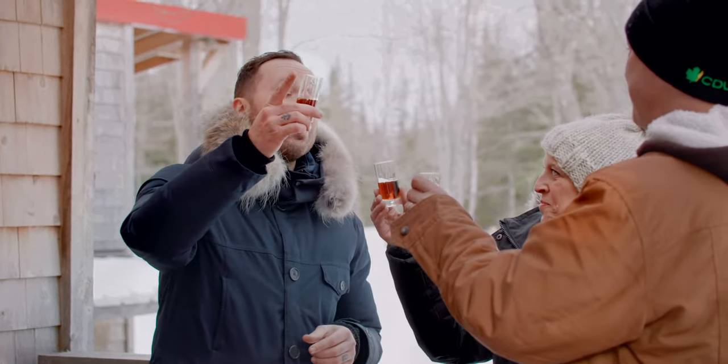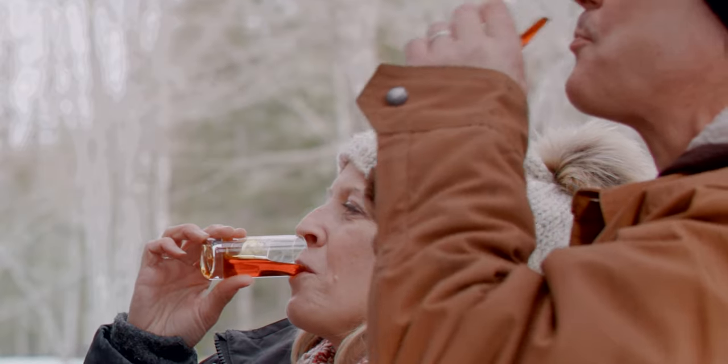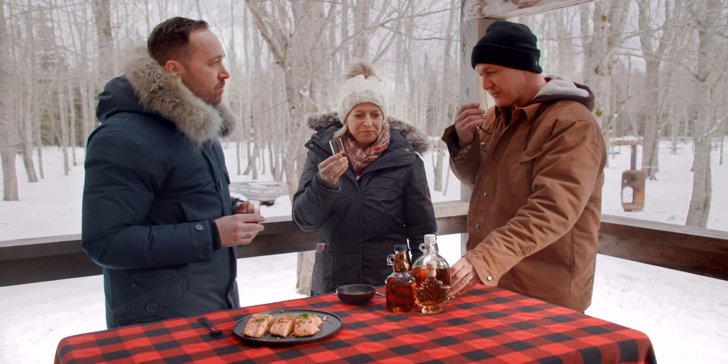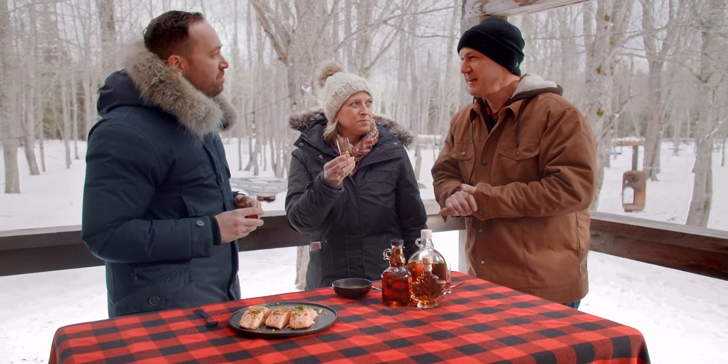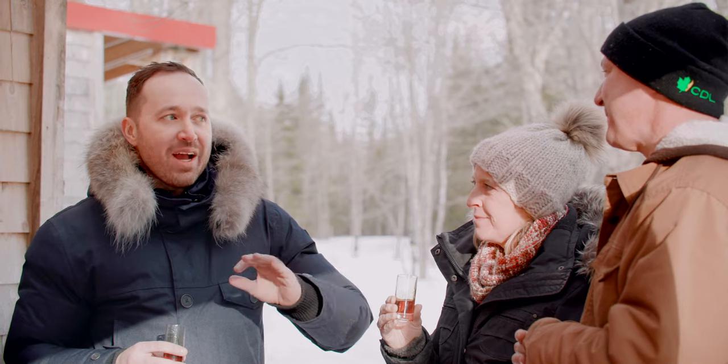Cheers to an amazing day and cheers to New Brunswick maple syrup. You can taste a little bit of caramel out of it, a little bit of vanilla. It's very, very good — not too sweet, just sweet enough, just right.